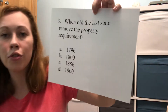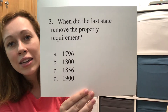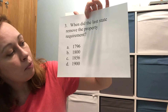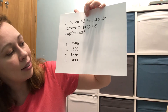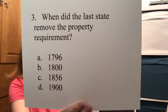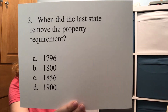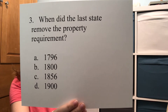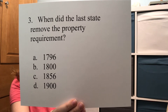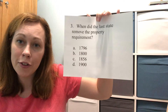Here's another 10-point question, number three. When did the last state remove the property requirement — when did they decide it didn't matter if you owned land to be able to vote? Was it A) 1796, B) 1800, C) 1856, or D) 1900? It was C. In 1856, North Carolina was the last state to remove the property requirement.